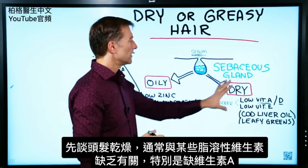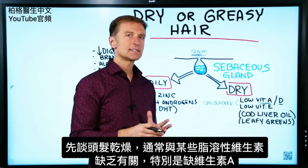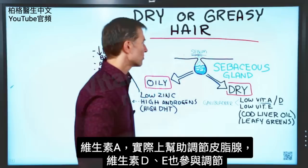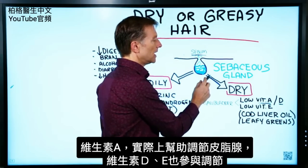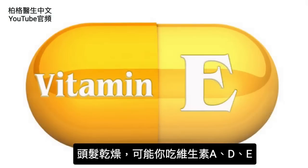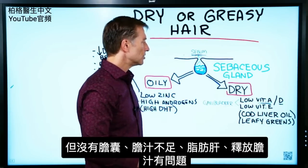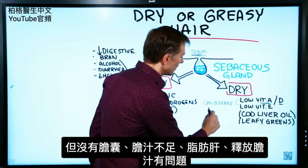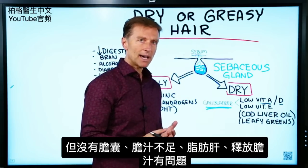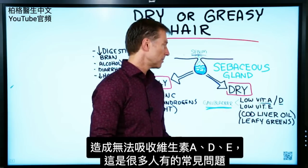If your hair is too dry, this usually relates to a deficiency in some of the fat-soluble vitamins, specifically vitamin A. Vitamin A actually helps regulate the sebaceous gland. Vitamin D and vitamin E are also involved. It could be that you're consuming these vitamins, but you don't have a gallbladder anymore, or you don't have enough bile, or your liver is fatty or has a problem releasing bile, so you're not able to absorb these nutrients. That's a common problem.